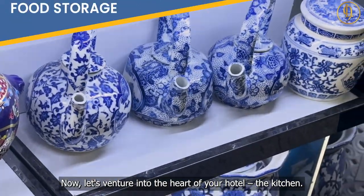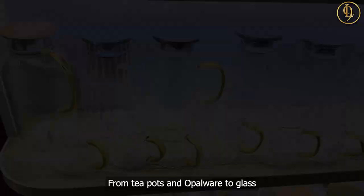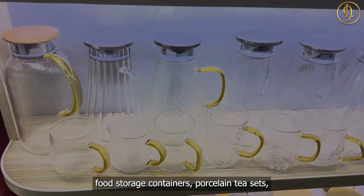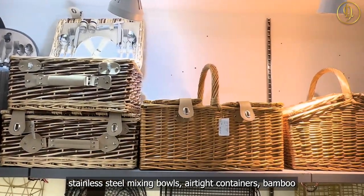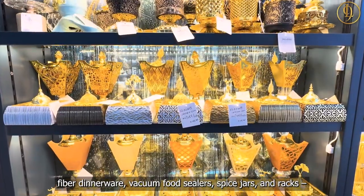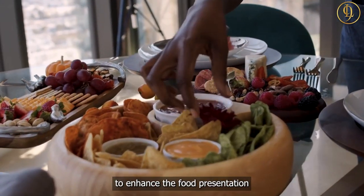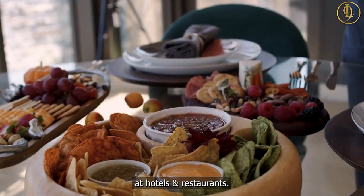Now let's venture into the heart of your hotel — the kitchen. From teapots and opalware to glass food storage containers, porcelain tea sets, stainless steel mixing bowls, airtight containers, bamboo fiber dinnerware, vacuum food sealers, and spice jars — the market presents a stunning array to enhance food presentation at hotels and restaurants.